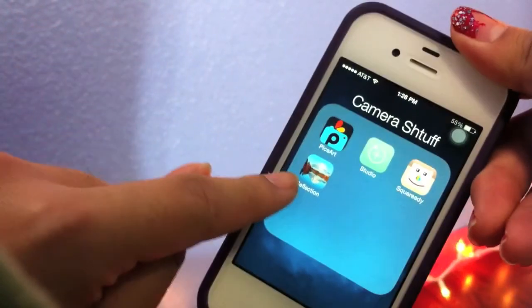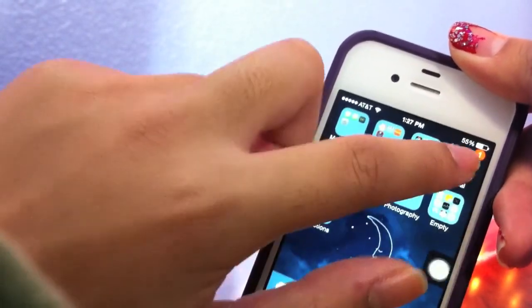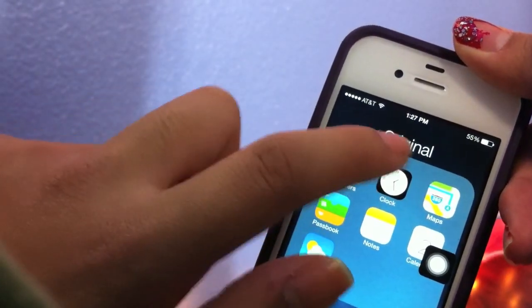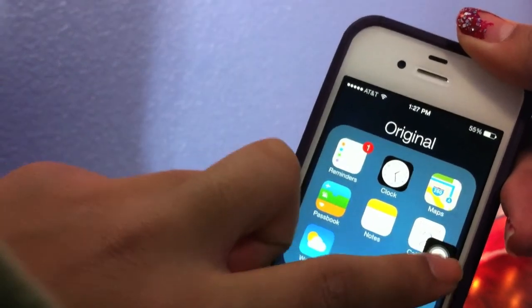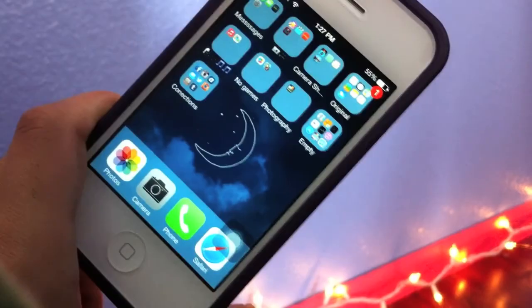I also have Reflection, where you can put a reflection of yourself. Then I've got my original folder with Reminders, Clock, Maps, Passbook, Notes, Calendar, and Weather. That's about it for what I've got on my iPhone. I hope you guys enjoyed — subscribe, like, comment, and I'll talk to you guys later. Bye!